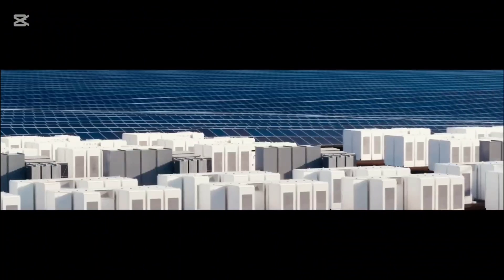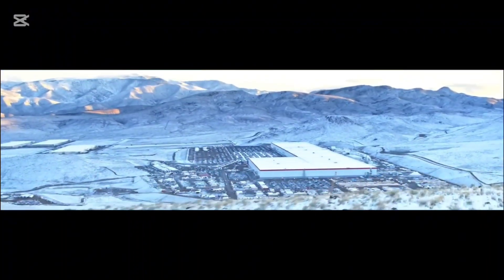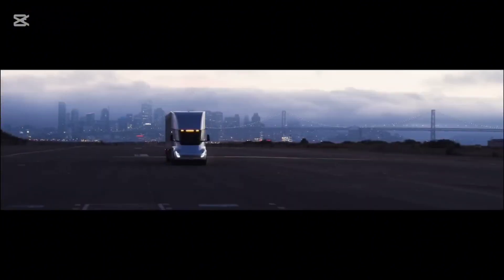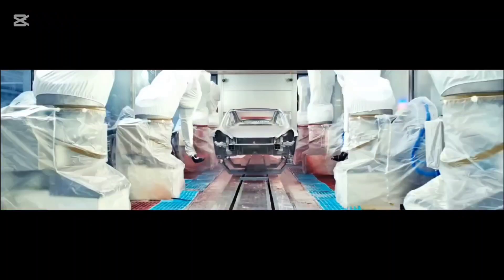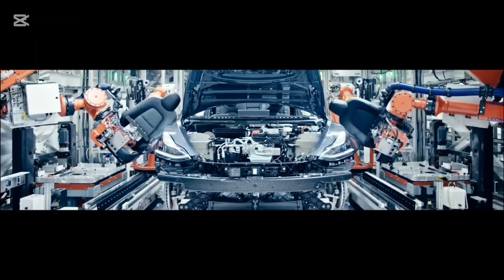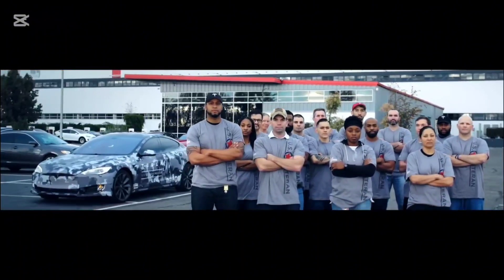But how does it work, and what makes it a true game-changer for EVs? Stick around to discover the groundbreaking numbers and the latest details about this innovation. And before we dive in, don't forget to hit that subscribe button and help Auto Garage reach 1,000 new subscribers. Your support drives us to bring you the latest and most exciting Tesla breakthroughs.